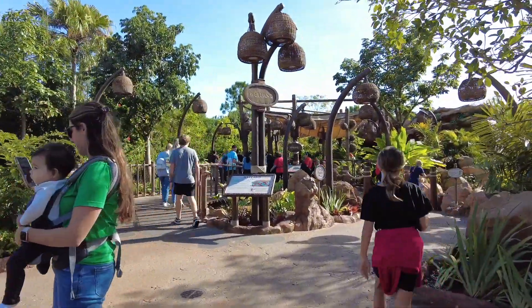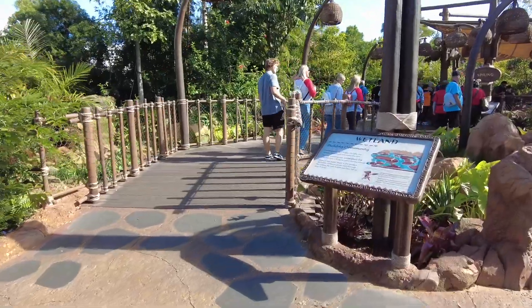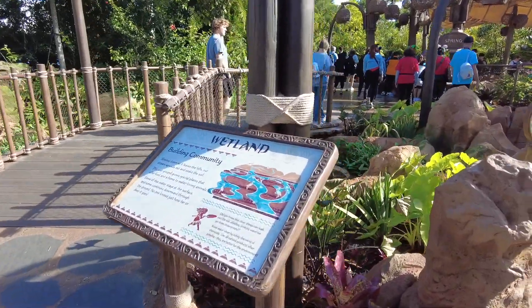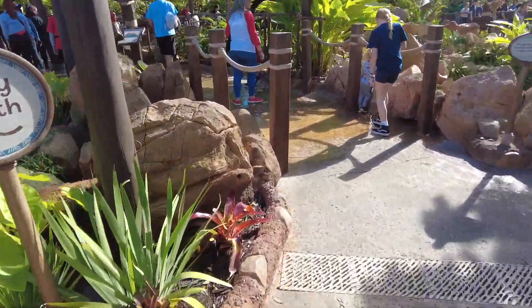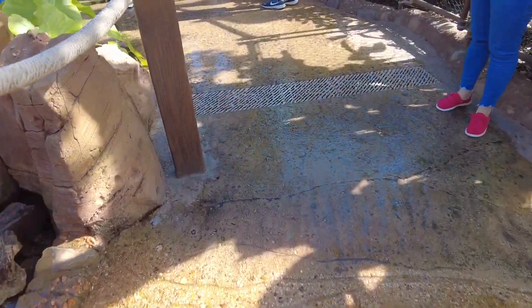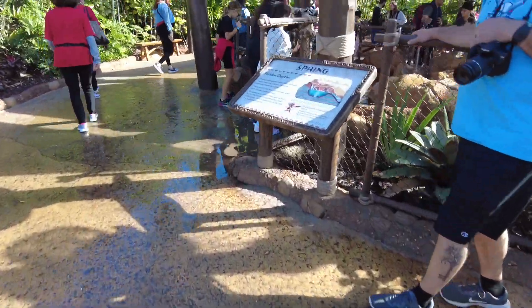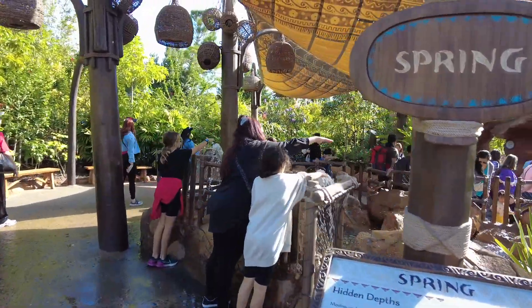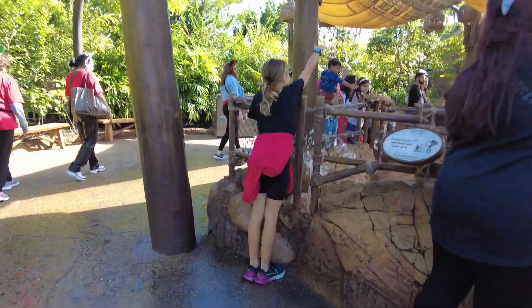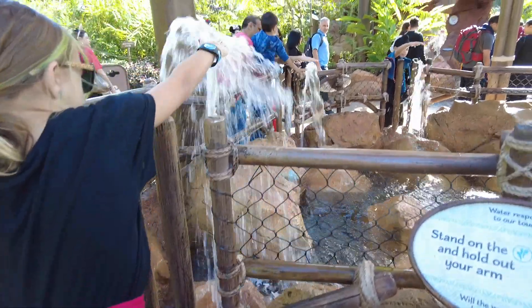Wetlands is next. You can take the dry path where your feet stay dry, or you can take the wet path which means you walk through a stream. Then you get to the spring where you stand on the little platform and hold your hands out.